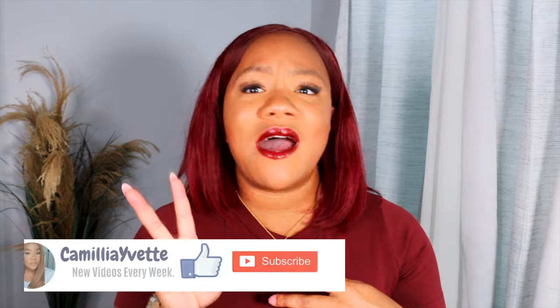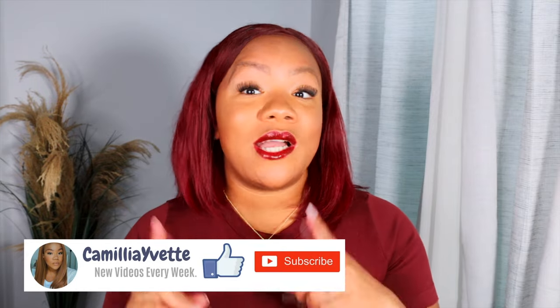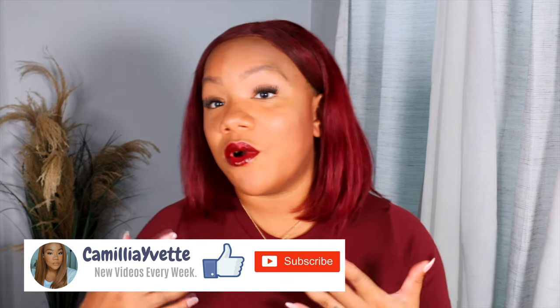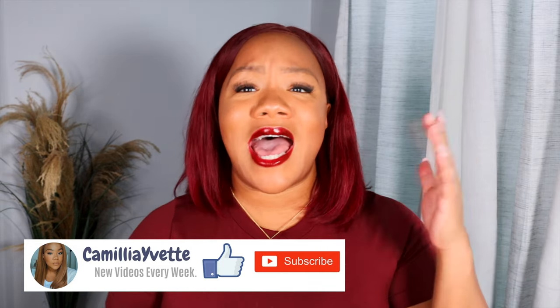What's up y'all, CC back with another video. This is probably my very most favorite video to film for you guys. Throughout the year Sephora has their VIB sale twice a year — one in the spring and now we are at the fall sale. The sale starts on 10/27 if you are a VIB Rouge like me, and I'll put the sale information right here on screen.